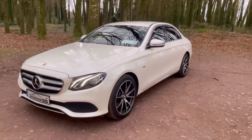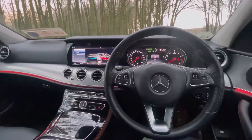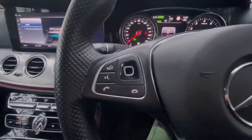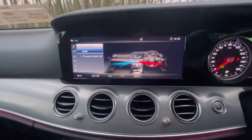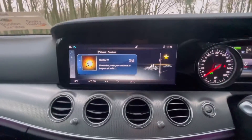Now let's take a look at some of the amazing features inside. You have your multifunctional leather steering wheel, a large radio screen display with Bluetooth. You can also press the buttons to display your sat-nav or your radio.